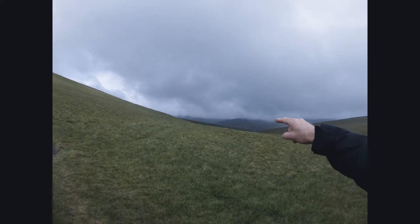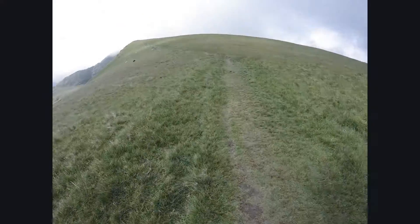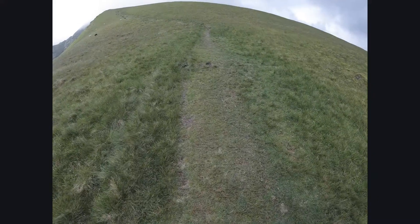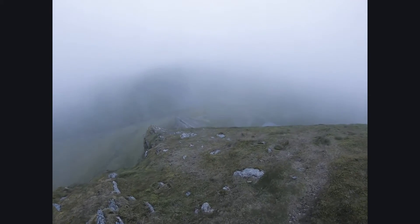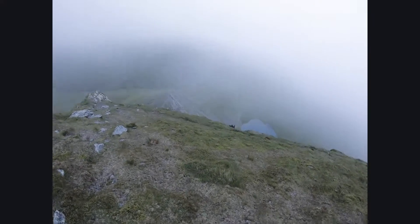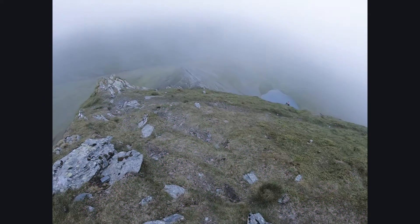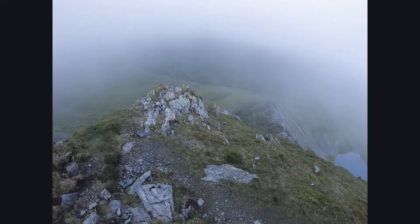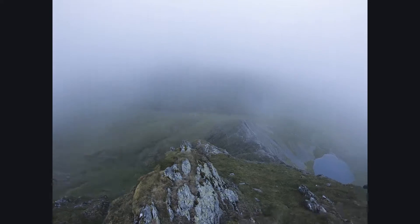There's quite low cloud everywhere. I've put a coat on just to cut some of this wind out, because it's quite chilly. Breaking through the cloud, we've come up to the top of that first section and this is Sharp Edge that I could see people on earlier. You can see the tarn down below. That's quite a drop.